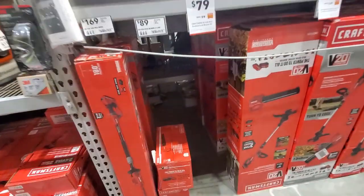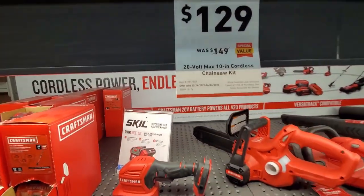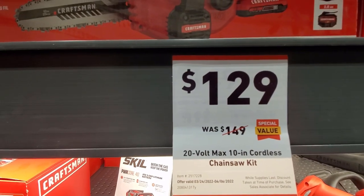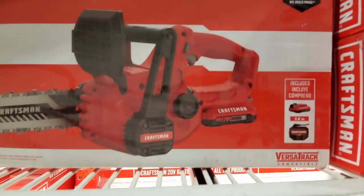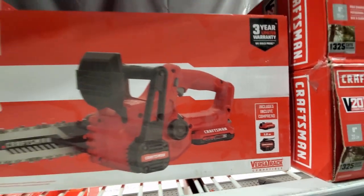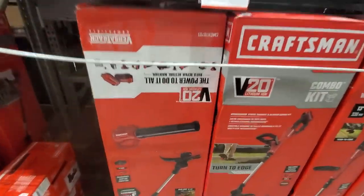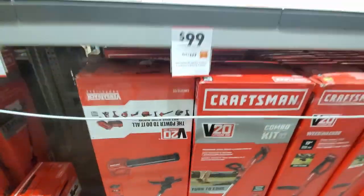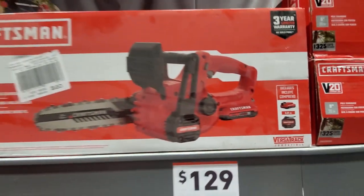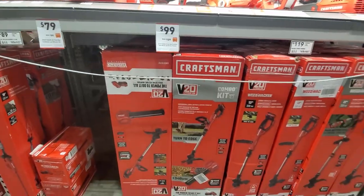I don't see any of those in stock here. They got the 10-inch cordless chainsaw kit — was $149 down to $129 — and that comes with a 2Ah battery and charger. It's cool because these 20V series are compatible with the VersaStack. If you guys are already in the Craftsman VersaStack series, all these are going to be compatible with it.